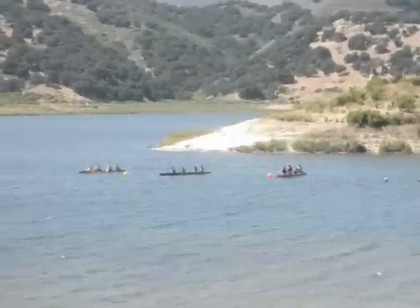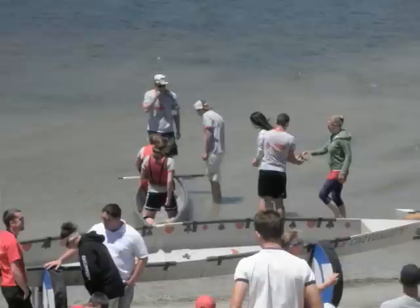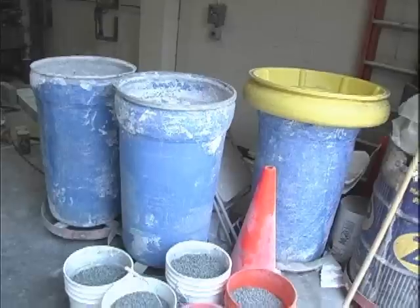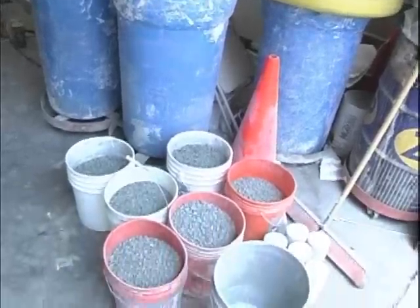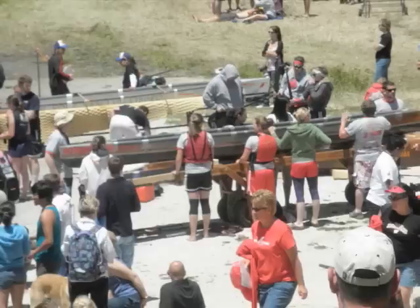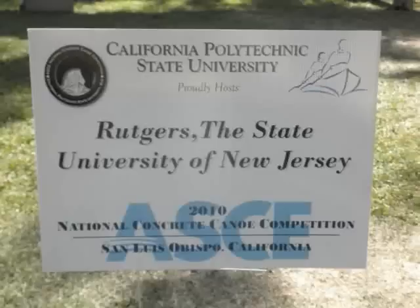Concrete canoe competitions began in the 1960s as a way to provide civil engineering students an opportunity to gain hands-on practical experience and leadership skills by working with concrete mix designs and project management. Organized by the American Society of Civil Engineers, the annual national concrete canoe competition invites universities from all over the country to compete in the race.